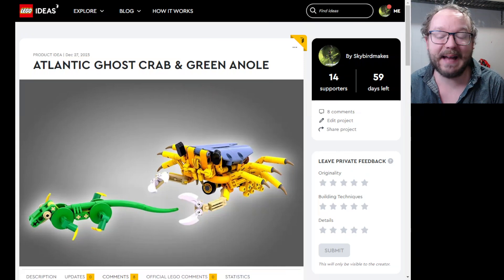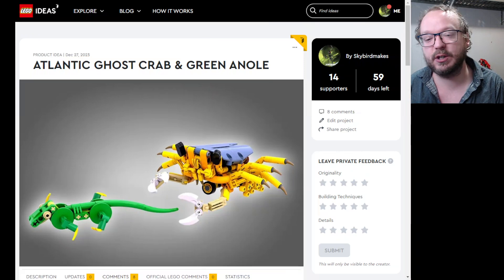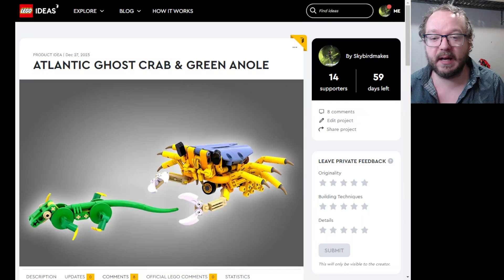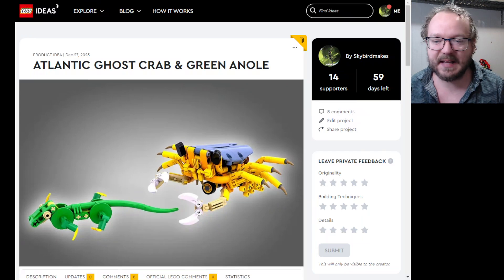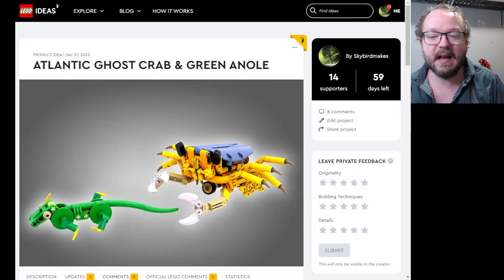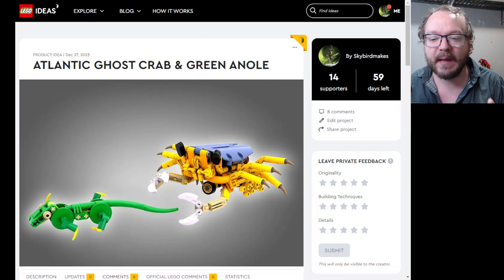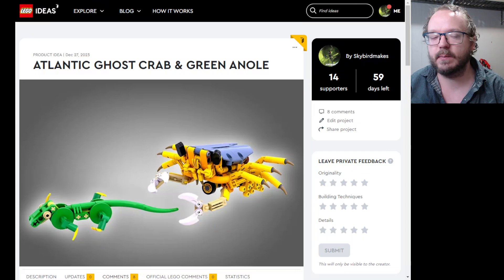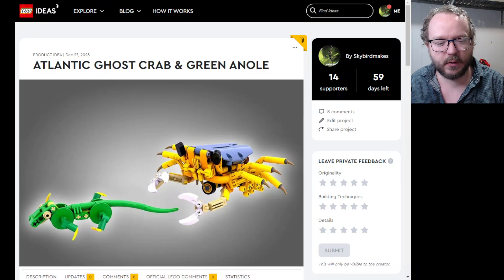I'm really happy about it. I wanted to take a lot of inspiration from the real-life creature because I see this as an educational opportunity. This isn't just something fun to build and play around with. Both of these creatures have functions — they both run around and move their legs. The crab scuttles side to side, the lizard runs front to back. These are based on real-life animals, and I feel like this could provide further interest and value if it was denoted as an educational theme.